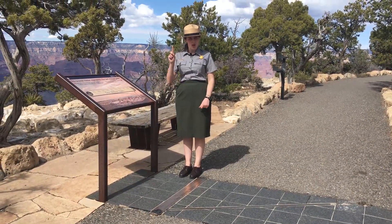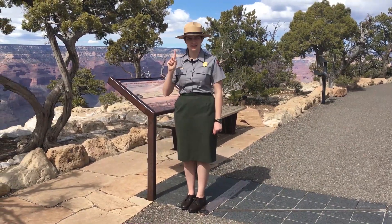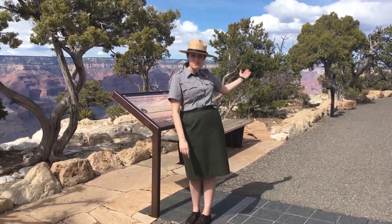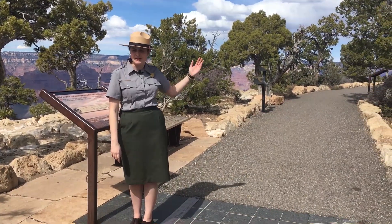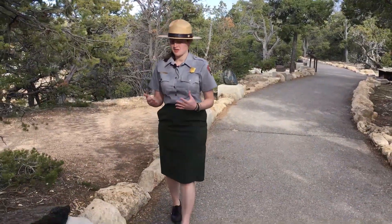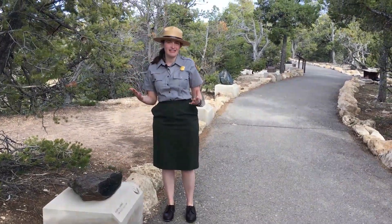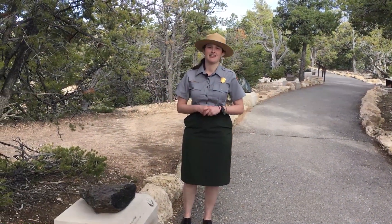For most of the trail, one step equals one million years. You can start from today at the Yavapai Geology Museum and work your way back in time through Grand Canyon's history. Along the way, you can see and touch some of the rocks from the many varied layers of the Grand Canyon.